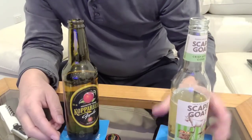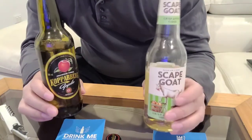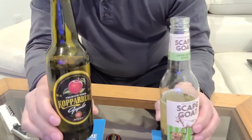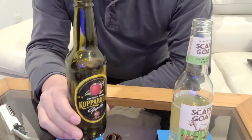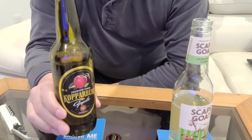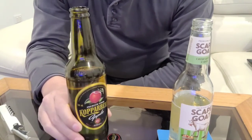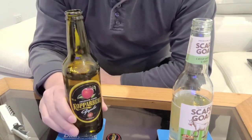Right, from New Zealand, sorry. So there you have it — the Scapegoat from New Zealand and the Kopparberg from Sweden. I was going to say it in a Swedish accent — 'Kopparberg' — but that wasn't a good attempt. Sorry to the Swedish people, but I do love a lot of Swedish things, like Swedish music.